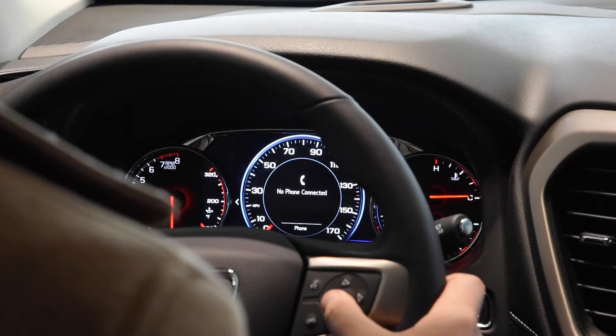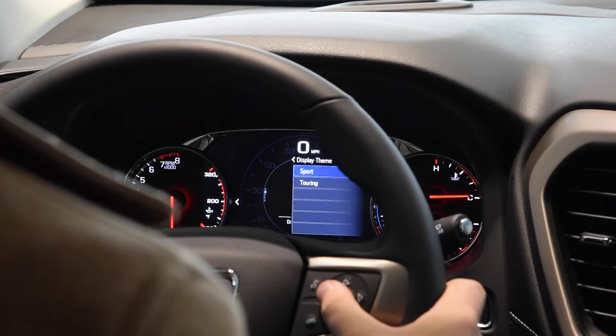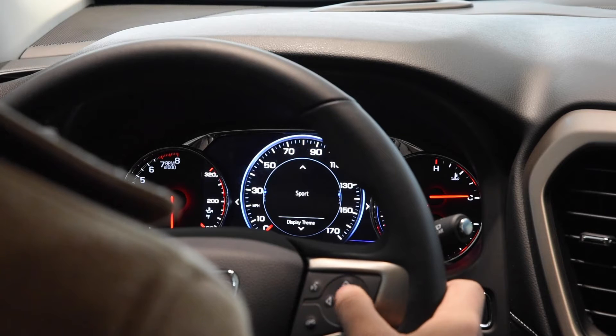The next option is your phone. If you have a phone connected, it'll let you know who you may be talking to or what phone is connected at the time. Then under options, you can change your display.